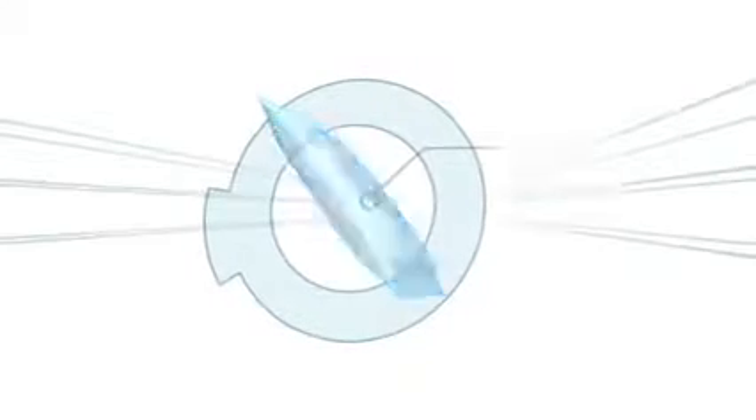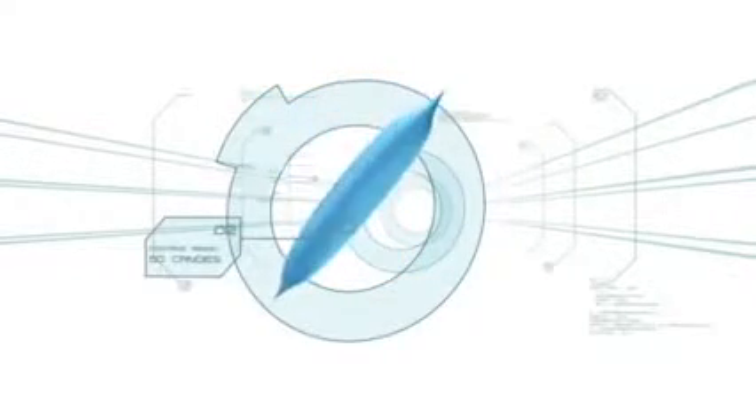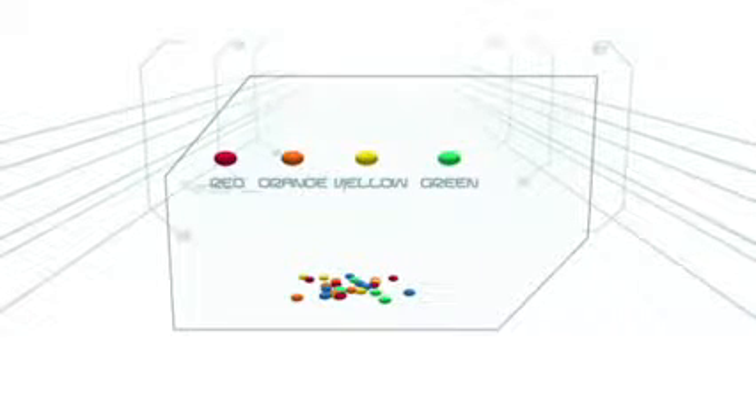Separation Anxiety. A standard pack of M&Ms contains approximately 50 individual candies. They come in a variety of colors including red, orange, yellow, green, and my favorite, blue.